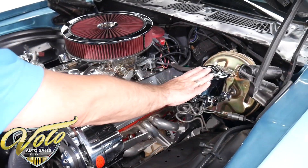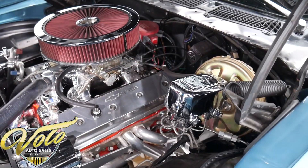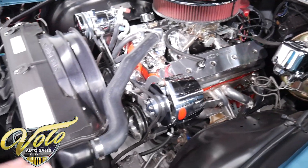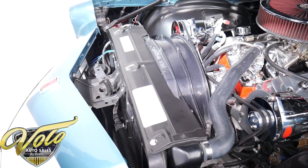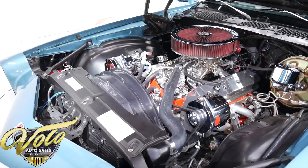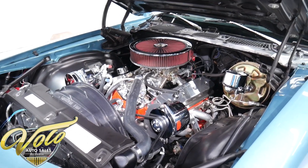Chrome master cylinder with a cadmium-plated booster. The wiring all looks real nice. The shroud looks real nice. Got a red top battery and a transmission cooler. This thing is really nice.